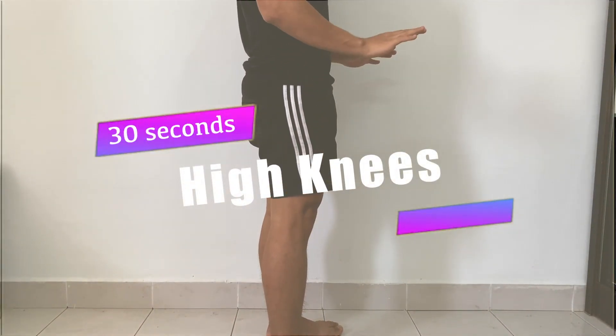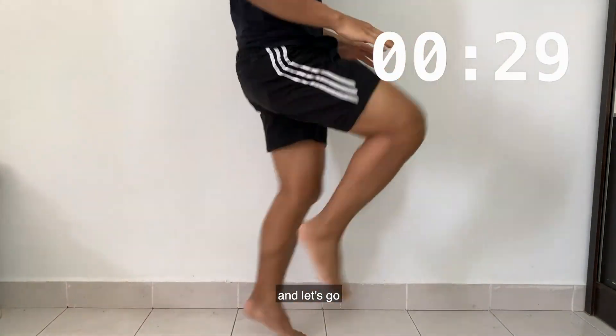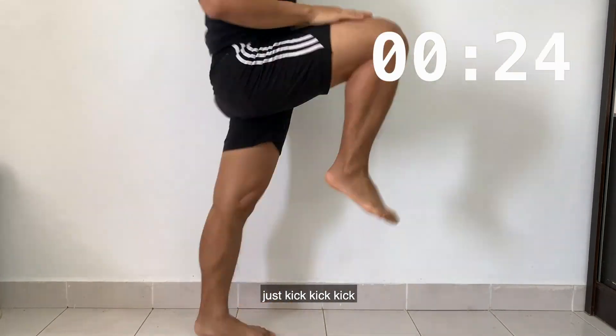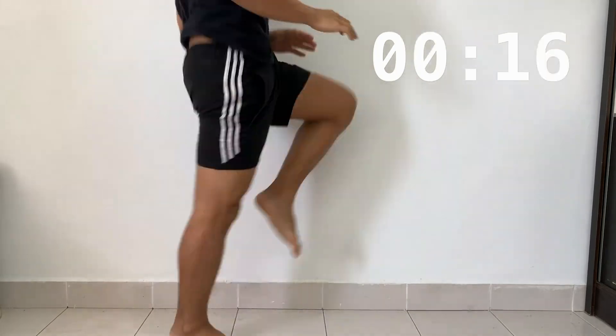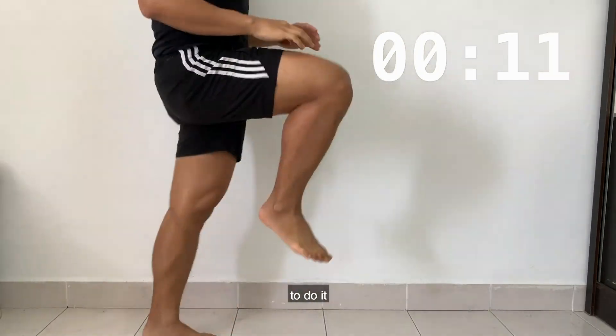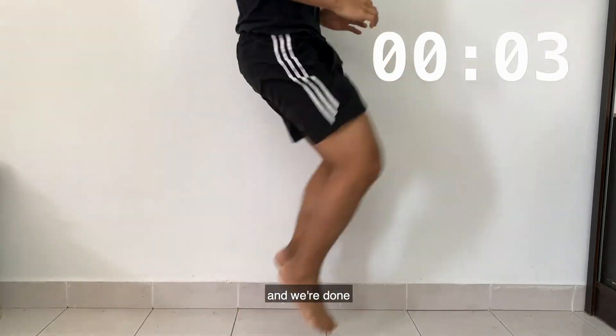Top 2: High Knees. Make sure every time you kick it's 90 degrees and your knee reaches your hand. Let's go — just kick, kick, kick until you are very tired. Use all of your energy, don't give up, just do it. And we are done.